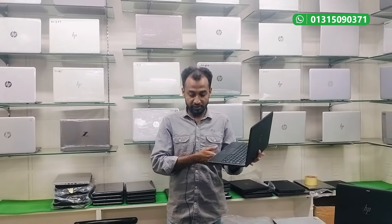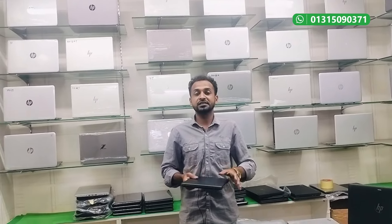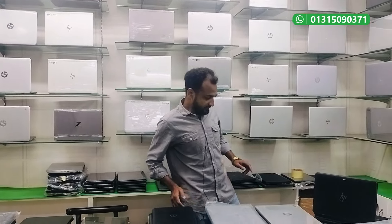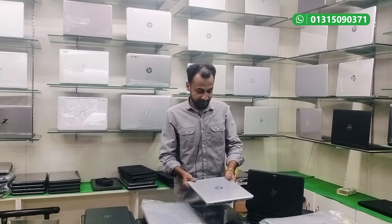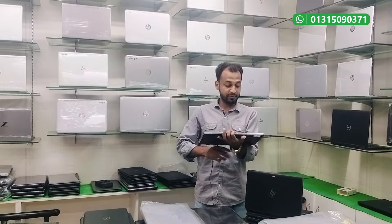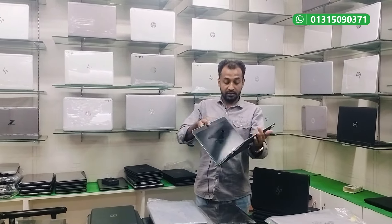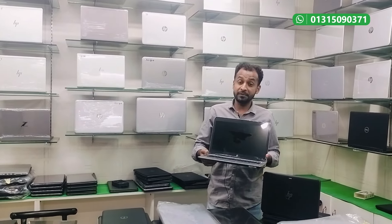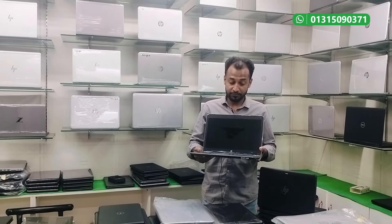One option has 1.8GB SSD, 4GB RAM, and 2GB graphics. We can also see the Ryzen processor laptop — ASP vendor 745G4 — with 780GB SSD, 8GB RAM, and 4GB graphics.